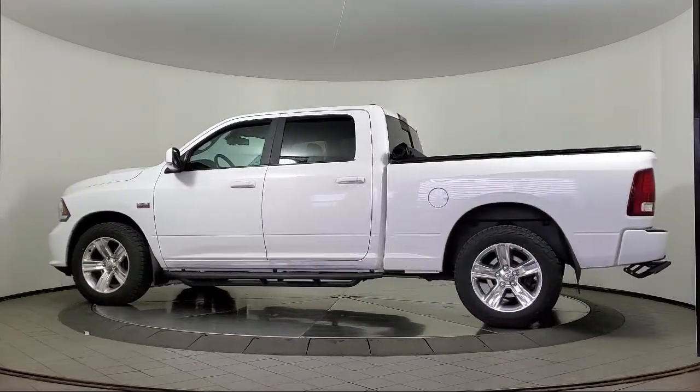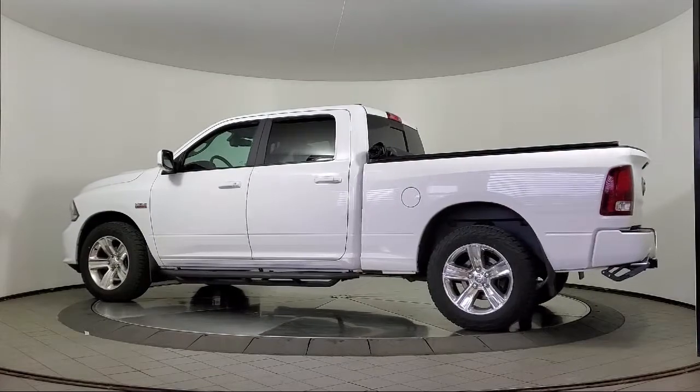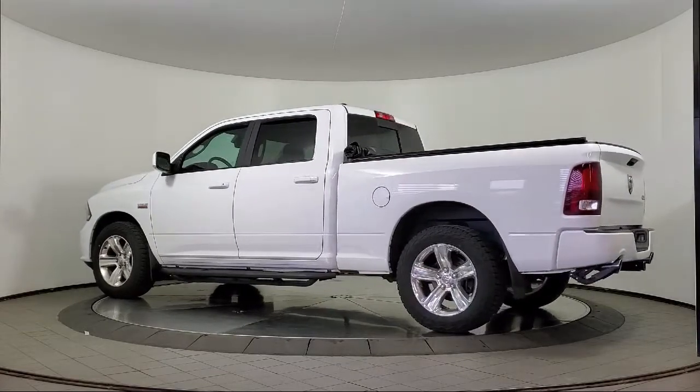It also features Heated Front Seats, Air Conditioning, and a Tow Package, and has less than 80,000 miles on the odometer.